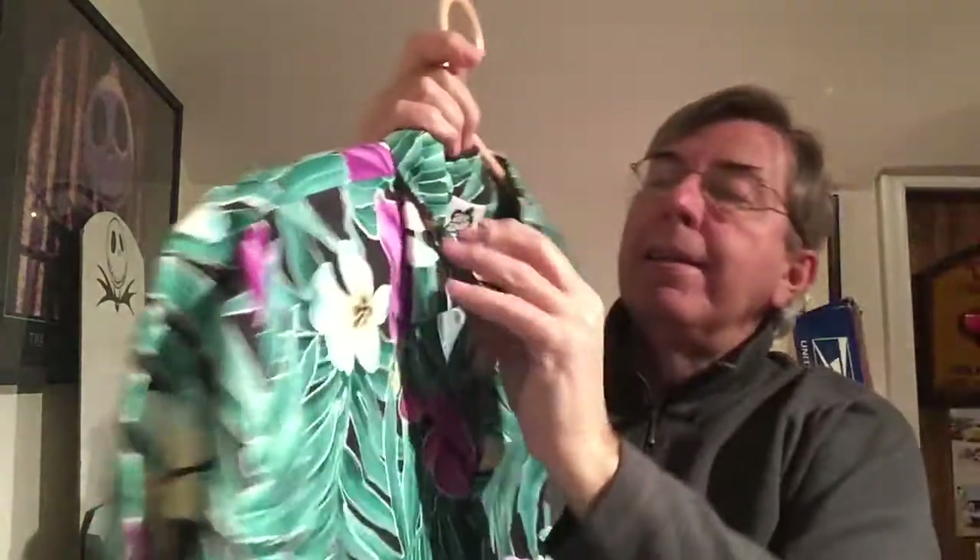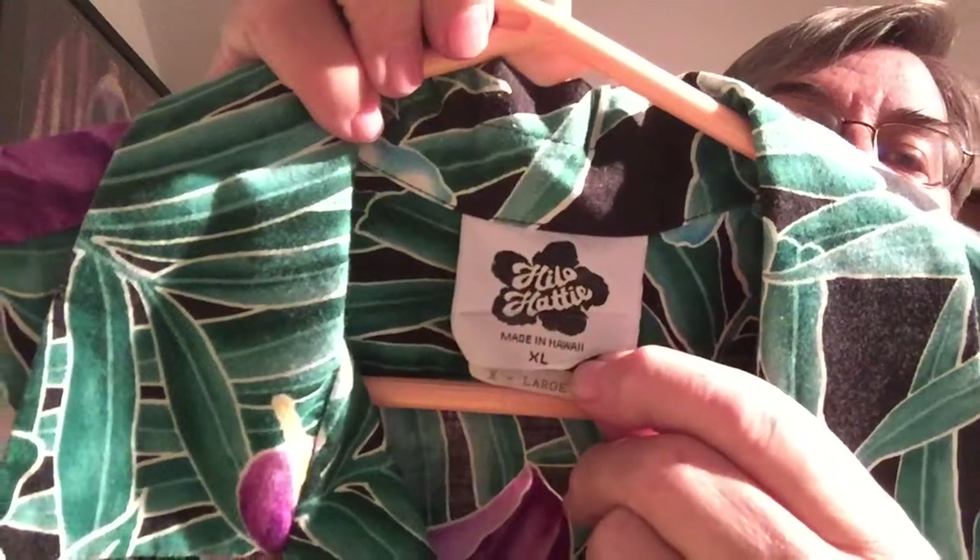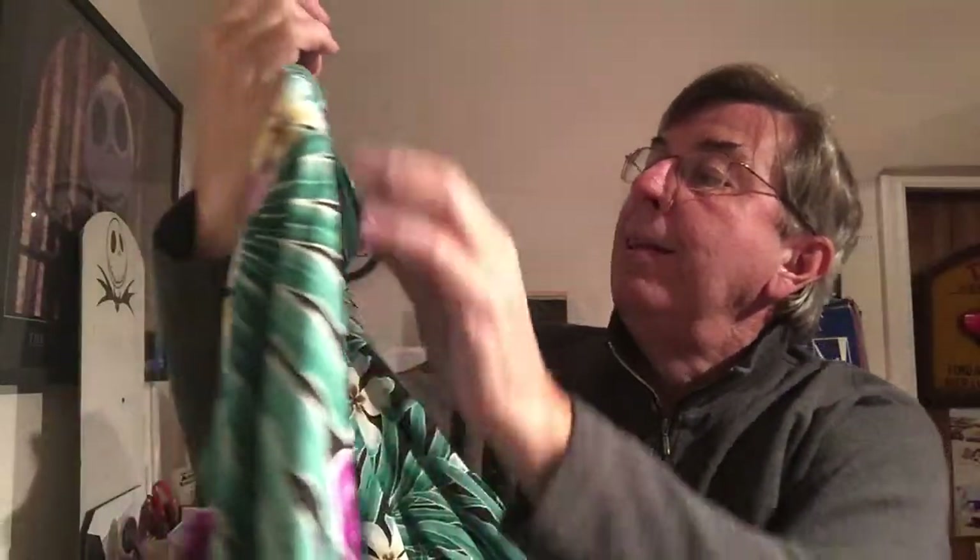Next up is a Hilo Hattie. This is an older Hilo Hattie, judging by the label. This is an XL, extra-large, 100% cotton. It is a green shirt with lots of palm fronds and purple and white flowers — an extra-large Hilo Hattie.